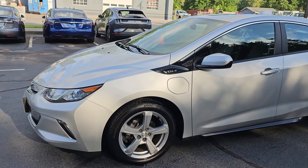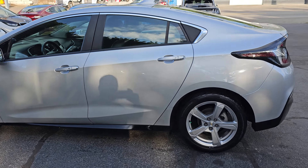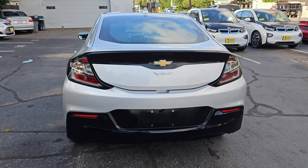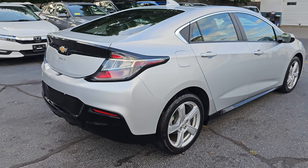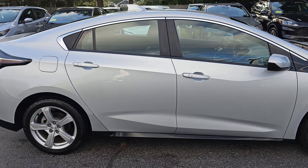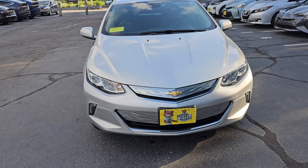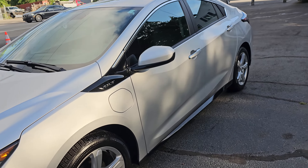You're looking at a 2018 Chevy Volt electric plug-in with 65,000 miles. This vehicle gets 52 miles on electricity, and then the gas range extender gets about 42 miles per gallon. You have the option of running this on gas or electricity, so there's no range anxiety. The car is in excellent shape.